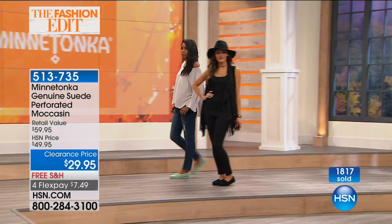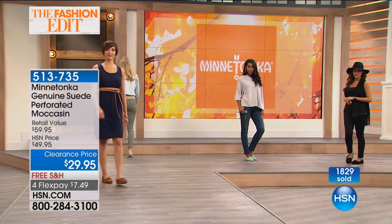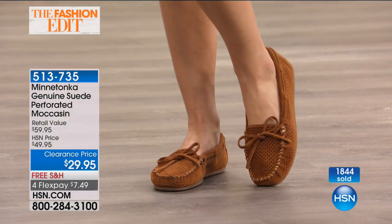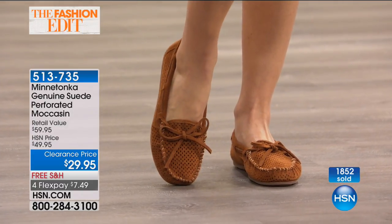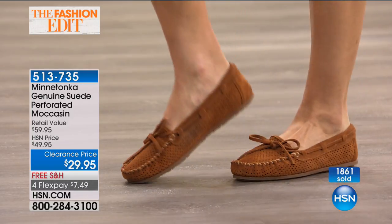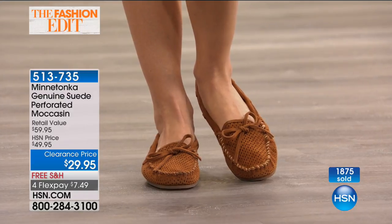You can wear it in almost any weather — not in the snow, but everything else. That Minnetonka brown, that chestnut, that deep chestnut color is such a classic moccasin color that it's almost the first one you have to have. I love it with the dress and the matching natural belt.